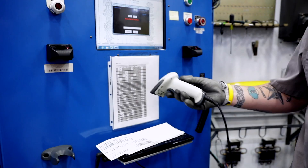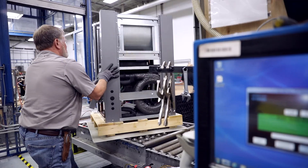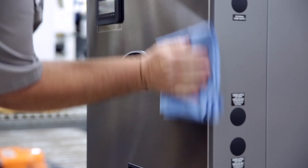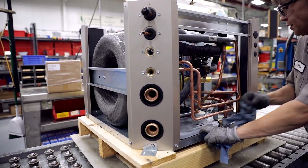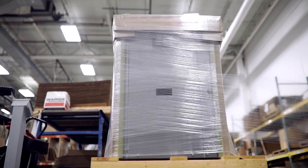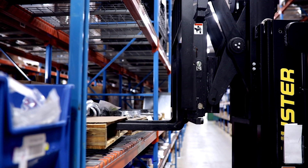After the run test, the unit must pass the final inspection. Here, the unit has a final leak check in a 61-point inspection that includes cabinet exterior, cabinet interior, copper tubing, wiring, components, packaging, and miscellaneous requirements dependent on the unit.